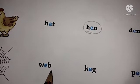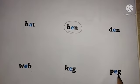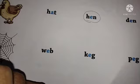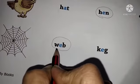W-E-B web. K-E-G keg. P-E-G peg. So children, here it is web. So we have to circle here web.